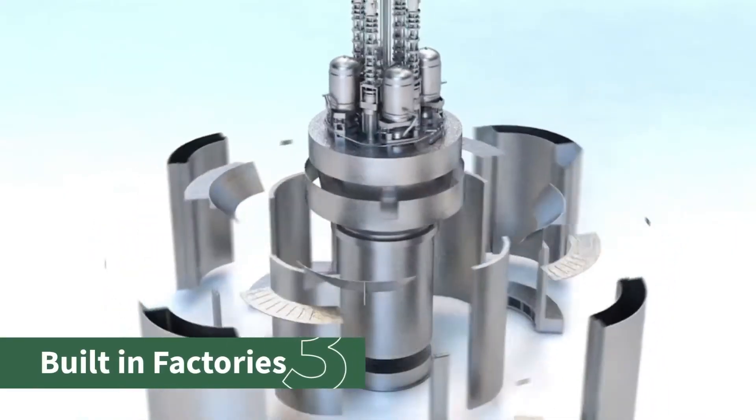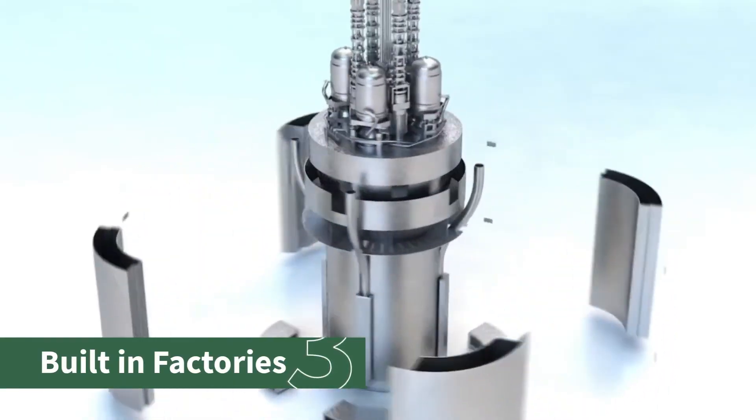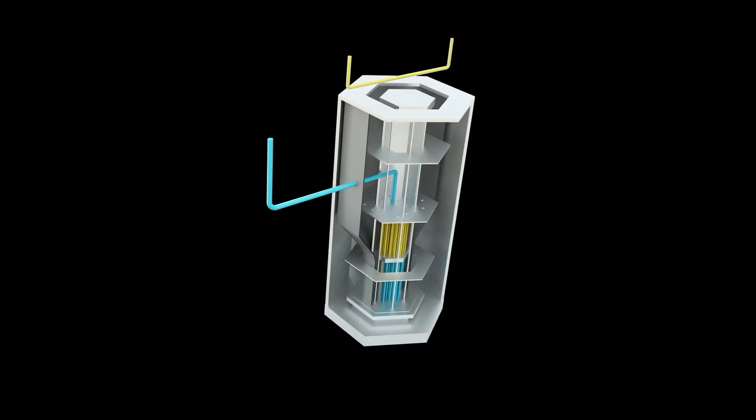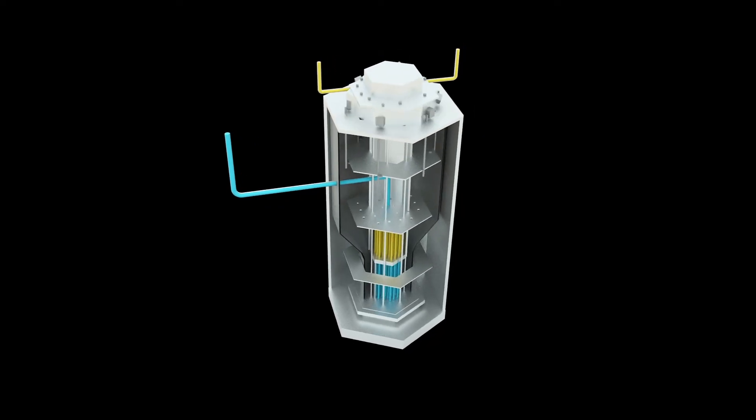Three, these advanced designs were designed with a goal to reduce construction times and to reduce cost. They're designed to be more factory fabricated, more modular type construction. Basically, we're trying to change from where we're more building airplanes as opposed to building airports.